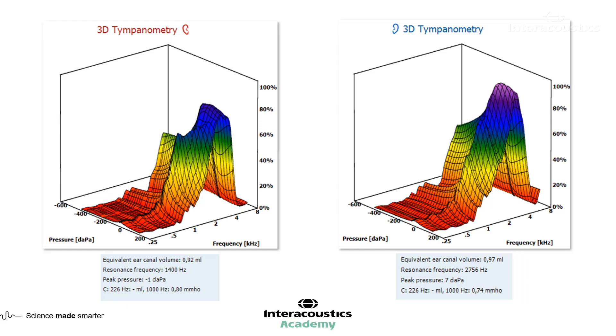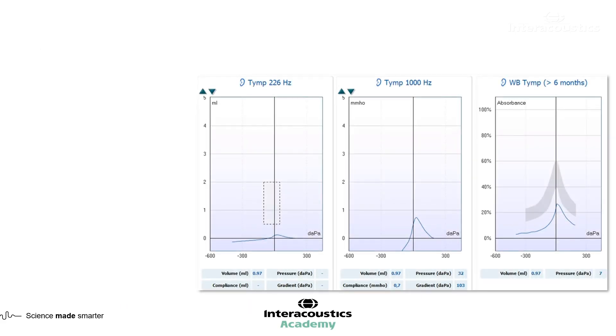Let's have a look at our tympanometry page. On the left hand side, we have our 226 Hz — there is a small peak, but no compliance has been recorded. The wideband average tympanogram is indicating that there is a reduction in the amount of energy being absorbed into the ear. So there is an increase in potentially the stiffness of the ear in this case, which I'd like to back up with further information from our absorbance graph.